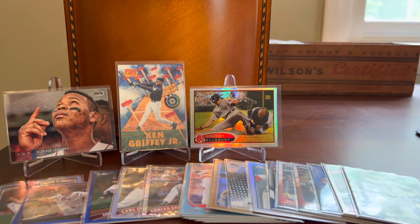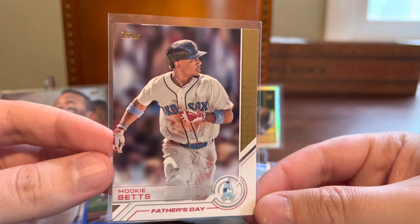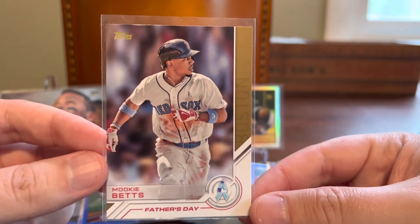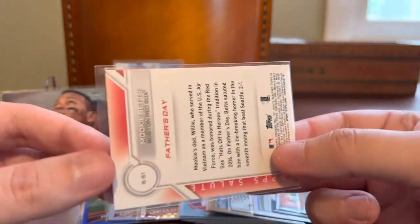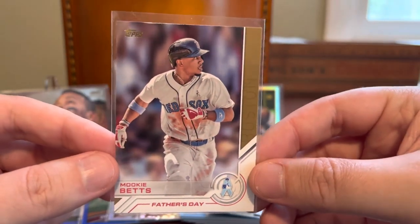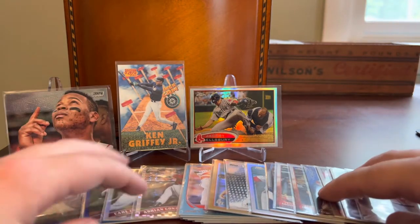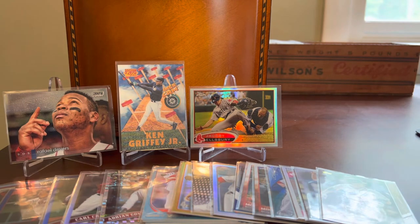I've got a small run of Mookie Betts cards here to close it out. Love me some Mookie Betts — love that he is having a big year this year, exactly as I kind of hoped he would. Here's a nice Father's Day insert, and of course it has the Father's Day blue uniform, blue belt, blue wristbands photo there. Pretty neat and appropriate for the time of year. Did have the advantage of being kind of early on the Betts train just because I'm a Red Sox fan — I heard a lot more about him than maybe some other parts of the country when he was coming up through the organization.